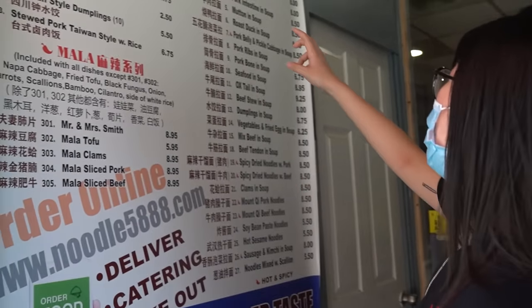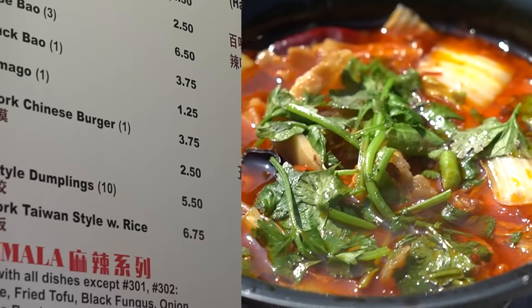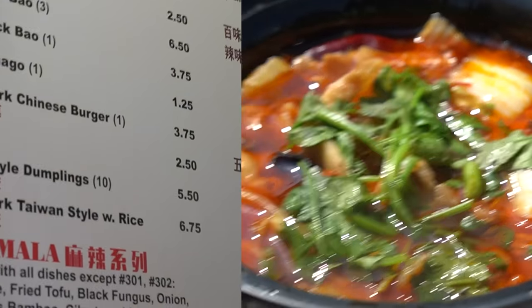I recommend any of the la mien — the hand-pulled noodles. Any of these are really, really good.